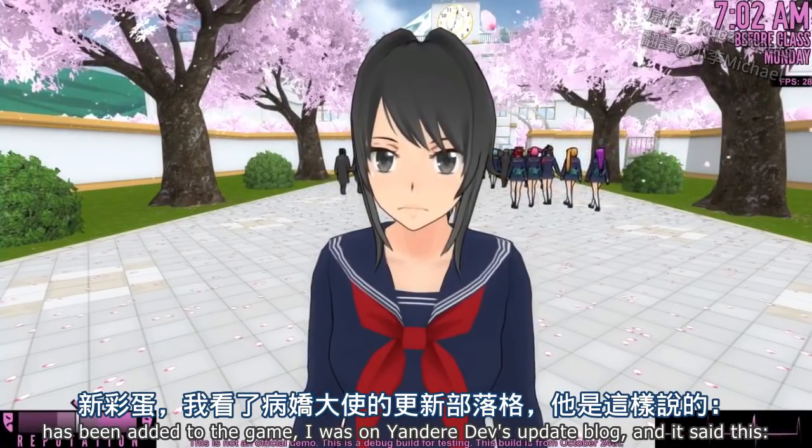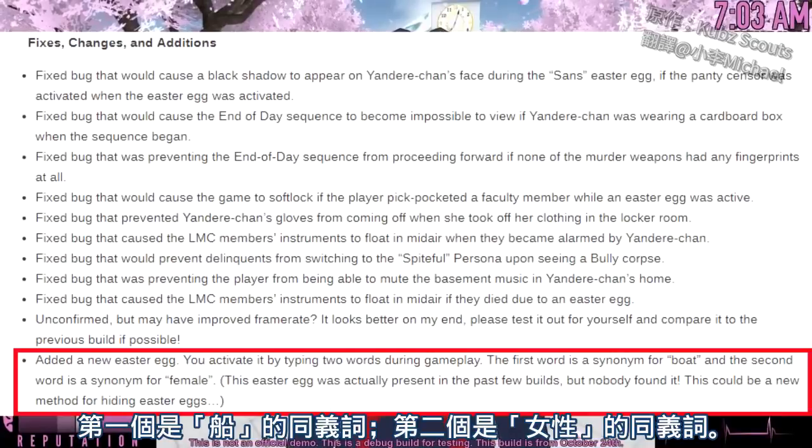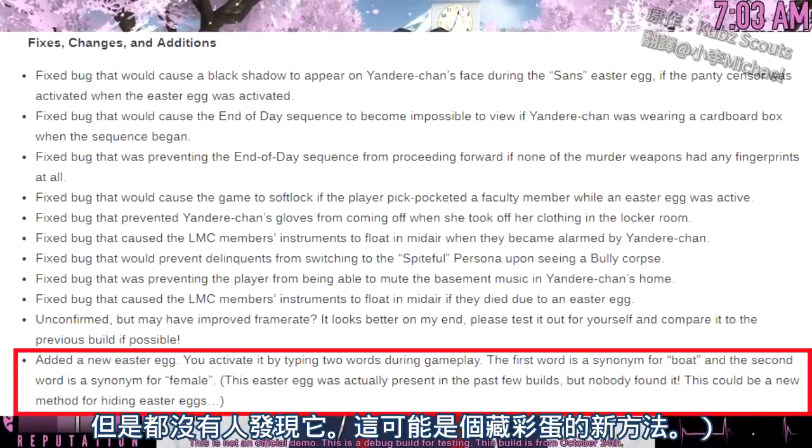I was on Yandere Dev's update blog and it said: 'Added a new Easter egg. You activate it by typing two words during gameplay. The first word is a synonym for boat, and the second word is a synonym for female. This Easter egg was actually present in the past few builds, but nobody found it.'